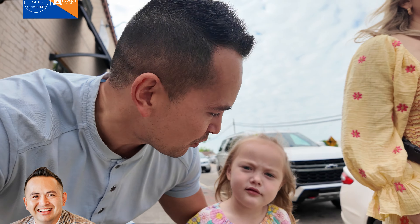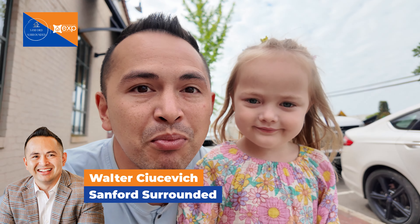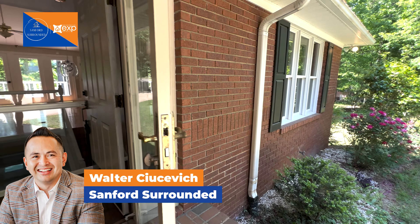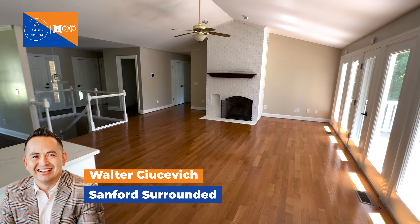Hey, Sanford! It's Saturday morning and we are hitting the farmer's market. We're going to try out the buttermilk biscuit bar. I'm also going to show you this newly renovated home in one of Sanford's most popular neighborhoods. Make sure to stick around and watch the video to check it out.